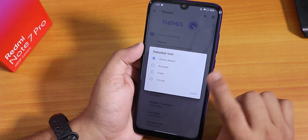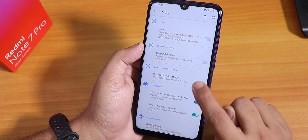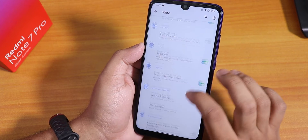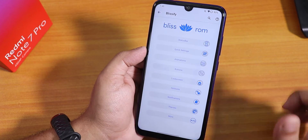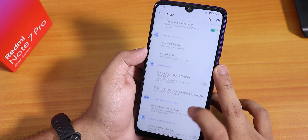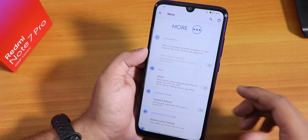We have status bar icons — rounded field and circular icon options. Inside More settings there are one UI options, display cutout settings, fingerprint authentication vibration, toast icon, and allow signature spoofing. I cannot find the long screenshot option in More settings — so screenshots are just normal screenshots.